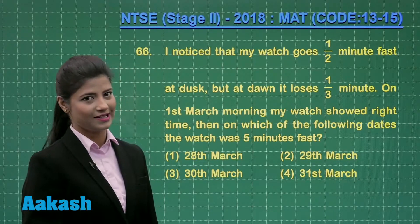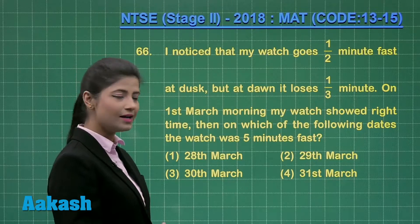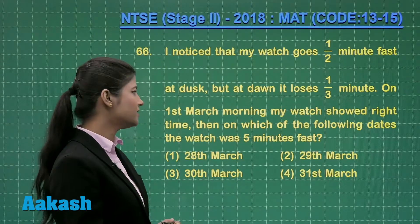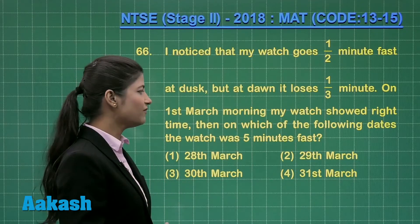Let us discuss question number 66. It states: I noticed that my watch goes half minute fast at dusk, but at dawn it loses one third of the minute. On 1st March morning, my watch showed the right time. Then on which of the following dates was the watch 5 minutes fast?